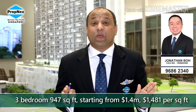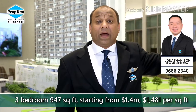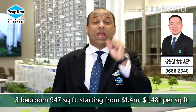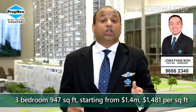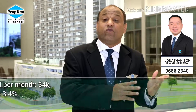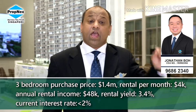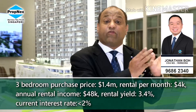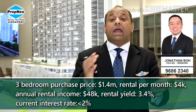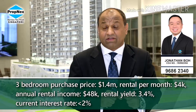What does that mean in terms of per square foot? We are talking about $1,481 per square foot — the price people are paying for an outlying area today because of land cost. But you have an opportunity to invest at Queen's Peak at below $1,500 per square foot. We are talking about a possible investment return in terms of rental yield at 3.4%. If you're renting a three-bedroom at $4,000, you get an annual return of $48,000 — and based on a purchase price of $1.4 million, that gives you a 3.4% rental yield.